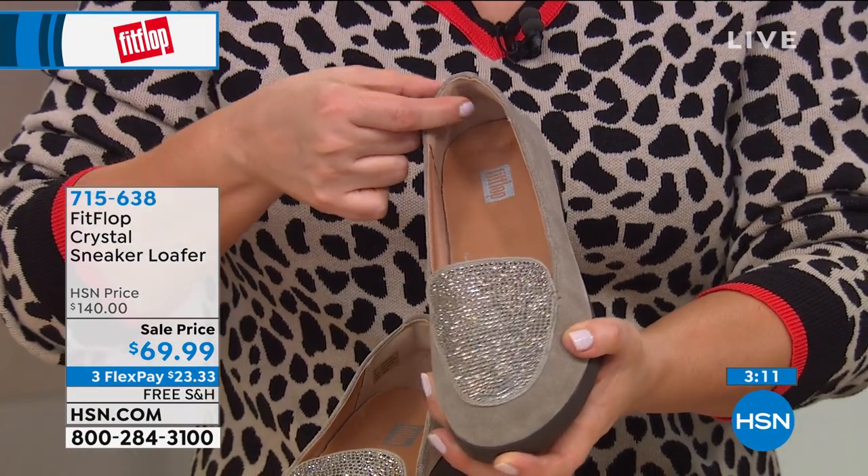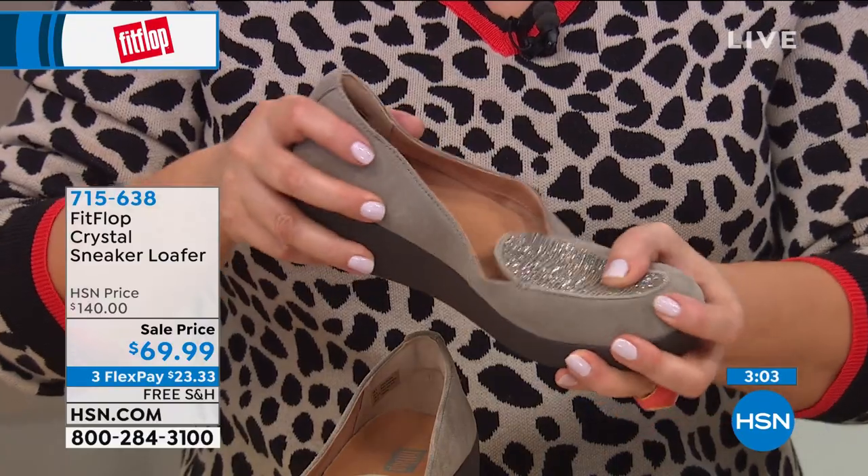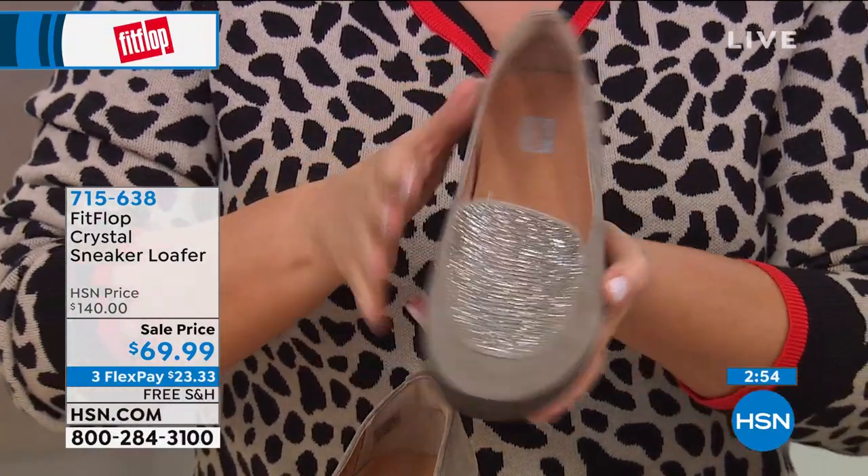The loafer is really crossing generations right now — high school and college kids are sporting these with cuffed jeans. I love a shoe that's multi-generational. Do you have a navy shoe? If you don't, add it to your wardrobe because it's a new neutral people are loving. On a personal note, I always get blisters on the back of my ankle with a new slip-on shoe, but you don't get that with Fit Flop because of the lining and padding. When you put on a Fit Flop, it molds to the shape of your foot — no break-in period. Every pair of Fit Flop is slip-resistant too, which is really important for safety.